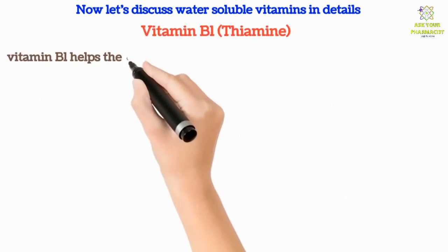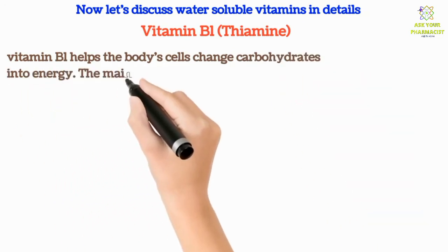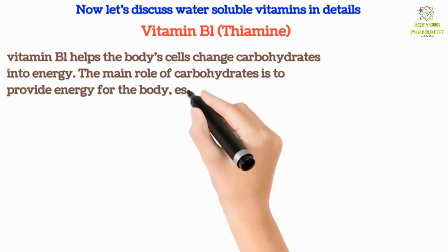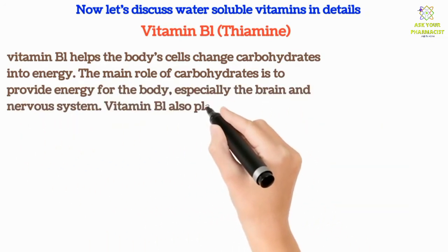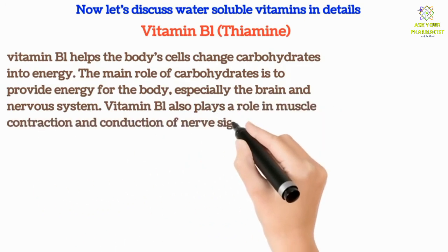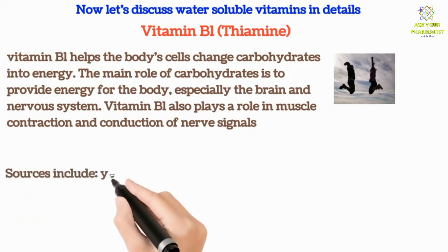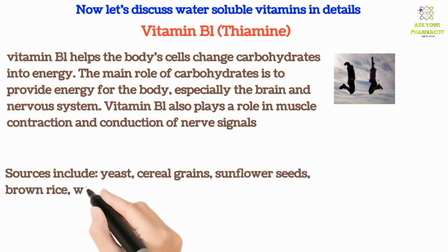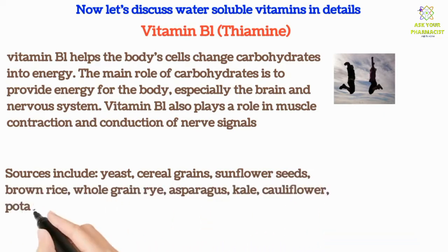Vitamin B1 helps the body's cells change carbohydrates into energy. The main role of carbohydrates is to provide energy for the body, especially the brain and nervous system. Vitamin B1 also plays a role in muscle contraction and the conduction of nerve signals. Sources include yeast, cereal grains, sunflower seeds, brown rice, whole grain rye, asparagus, kale, cauliflower, potatoes, oranges, liver, and eggs.